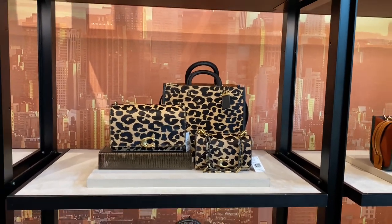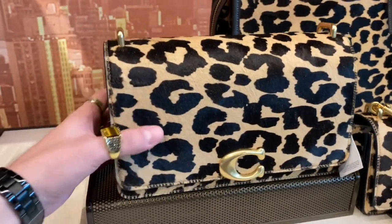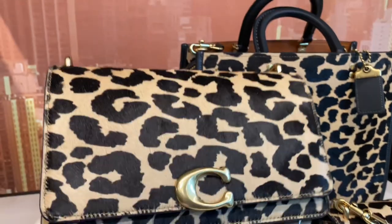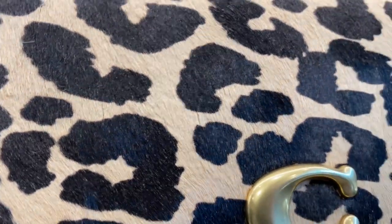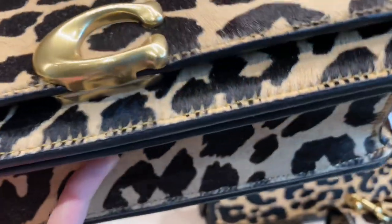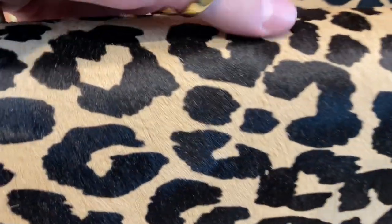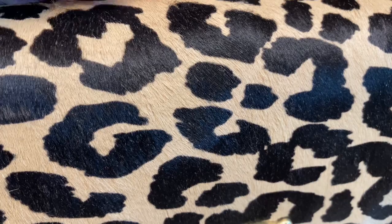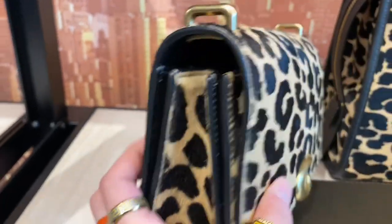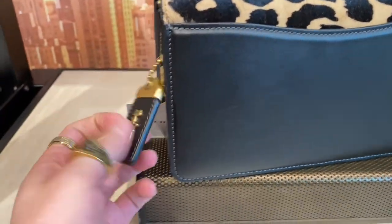It's time to hop into today's Coach retail hair calf shop with me — it's gonna get hairy, fuzzy, and soft! First up is the Bandit Shoulder Bag in hair calf with leopard print, very very stunning. Everything about the bag felt nice, high quality — it felt like really luxurious leather and hair calf. Nothing about it felt cheap.